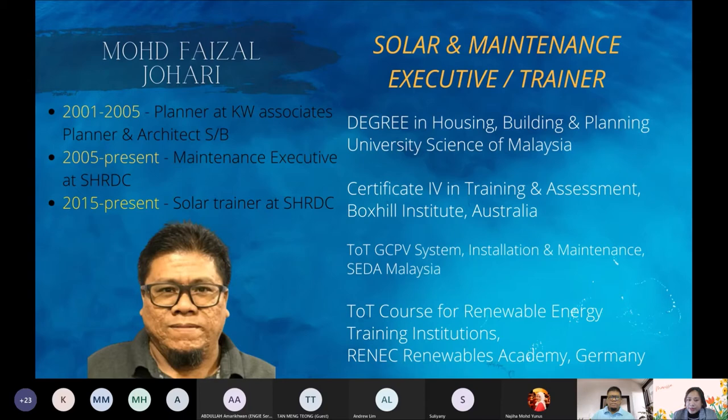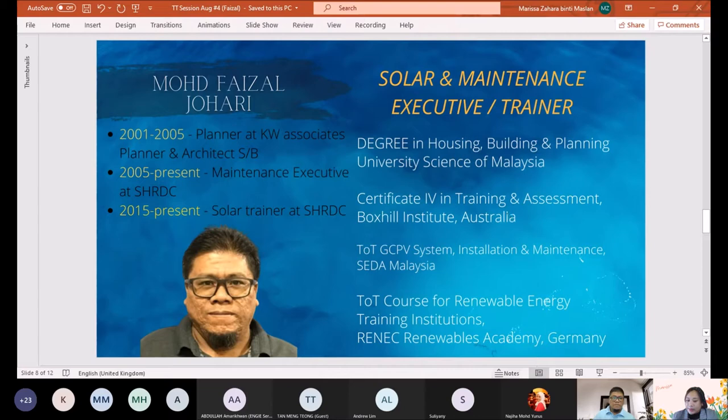I hope you guys have enough time to read through his profile. I'm sure Encik Faisal has many more experiences not listed here. That's it for me as an introduction. Feel free to grab a cup of coffee or a drink by your side. I will now pass this session over to Encik Faisal and stop sharing my screen.